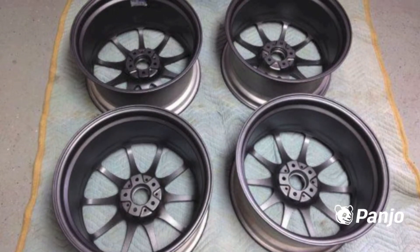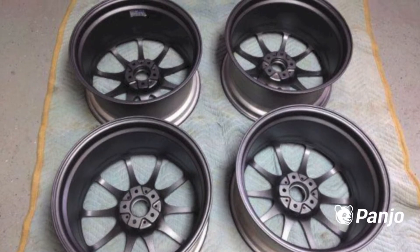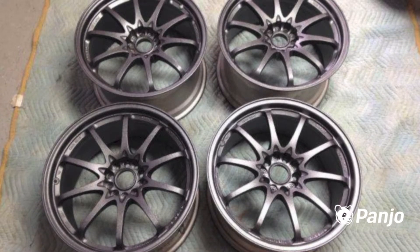19x9.5 ET44, 5x112 Audi Volkswagen fitment wheels. Will fit Mercedes too. These have a center bore of 73mm, so you can run them on a B6, B7, or B8 chassis with centering rings.